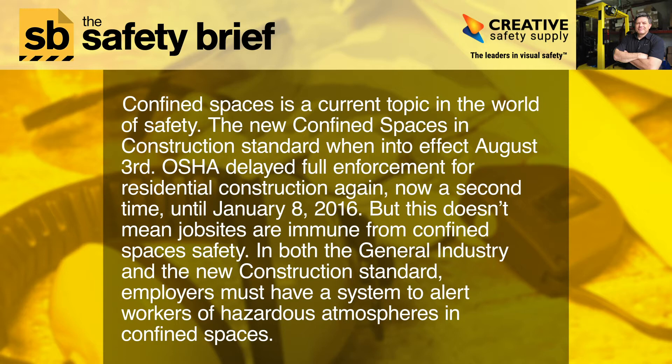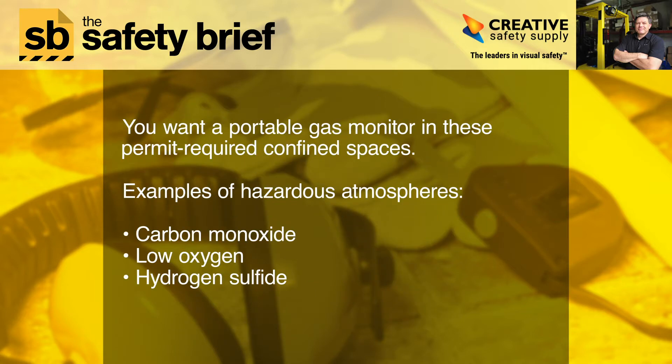In both the general industry and the new construction standard, employers must have a system to alert workers of hazardous atmospheres in confined spaces. You want a portable gas monitor in these permit required confined spaces.